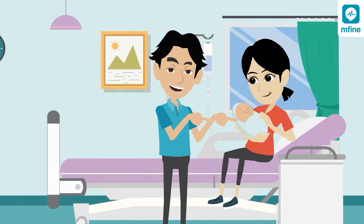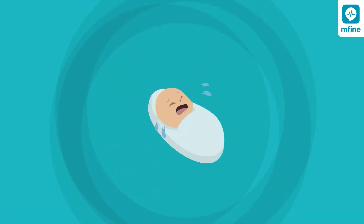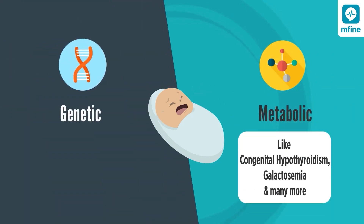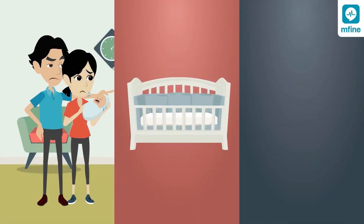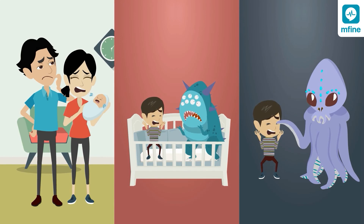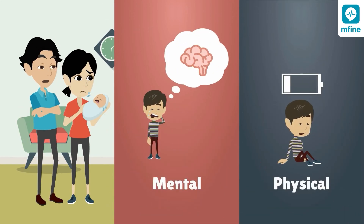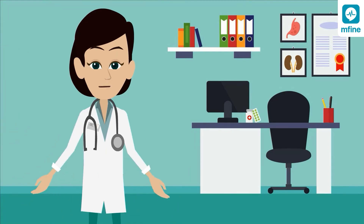Once born, a baby may appear healthy and active. However, the baby might have hidden genetic or metabolic conditions, such as congenital hypothyroidism or sickle cell anemia. These conditions, if left undetected, may manifest later during the child's growth and affect the child's physical and mental development irreversibly.